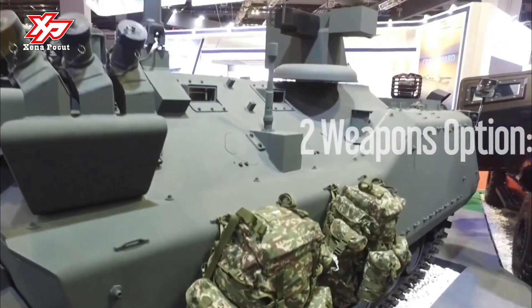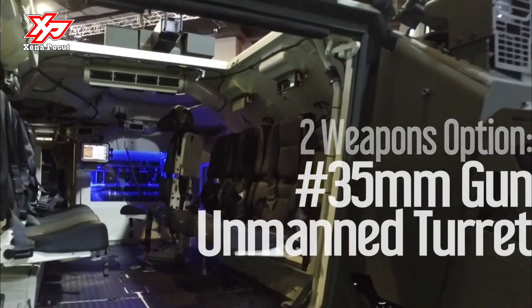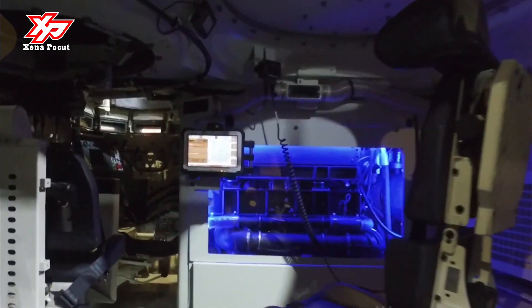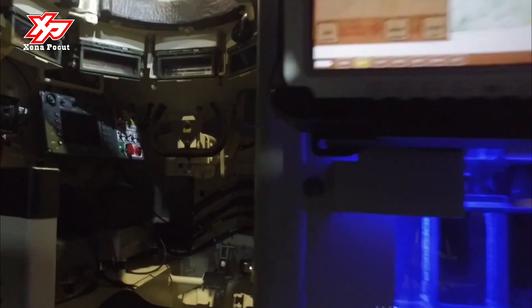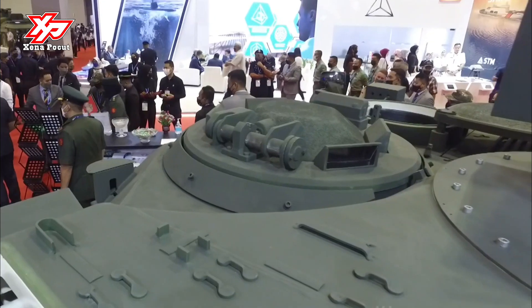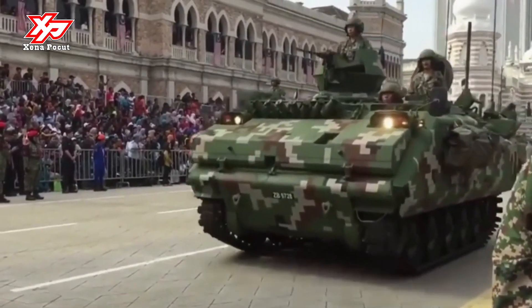The infantry fighting vehicle variant features a one-person sharpshooter turret armed with the ATK Gun Systems 25mm M242 chain gun and a 7.62mm coaxial machine gun. An anti-tank variant is also available, fitted with the Bakhtar Shikan ATGM system.